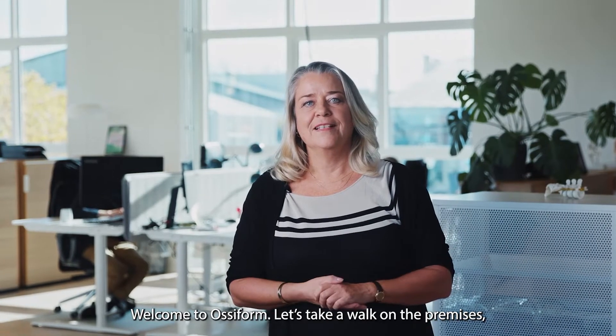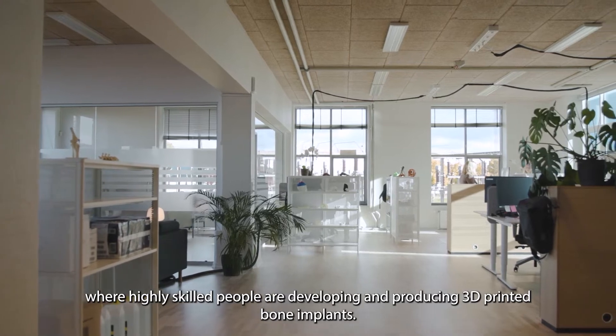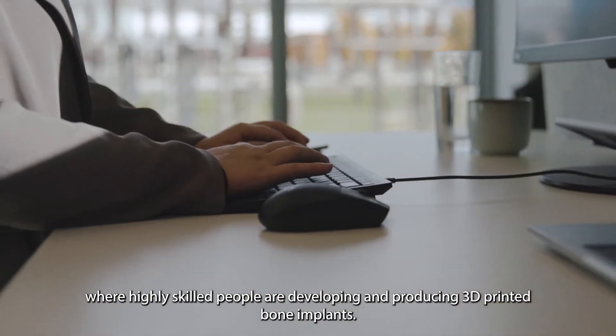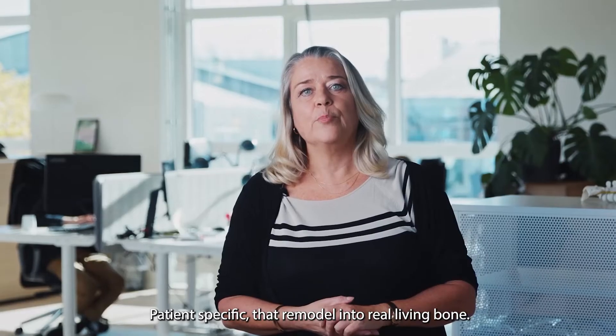Welcome to Ossiform. Let's take a walk on the premises, where highly skilled people are developing and producing 3D printed bone implants, patient-specific, that remodel into real living bone.